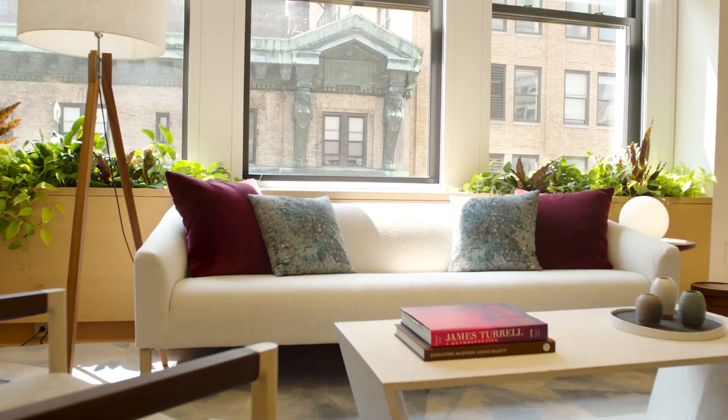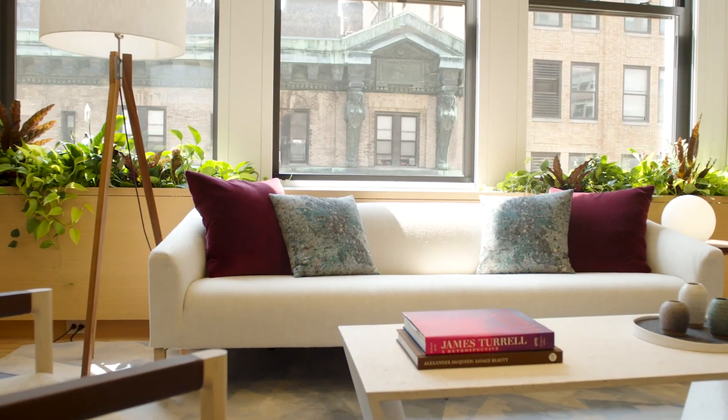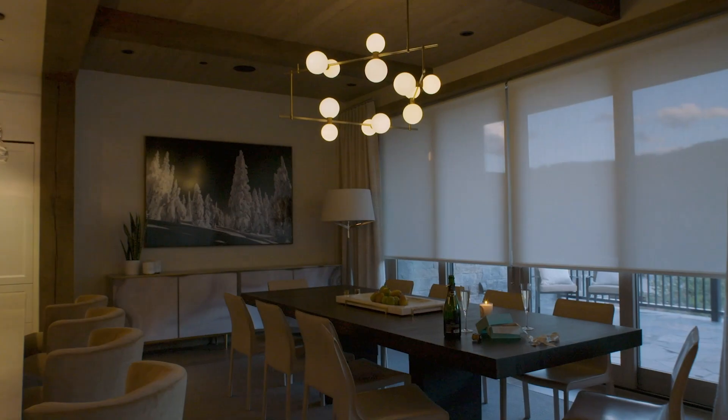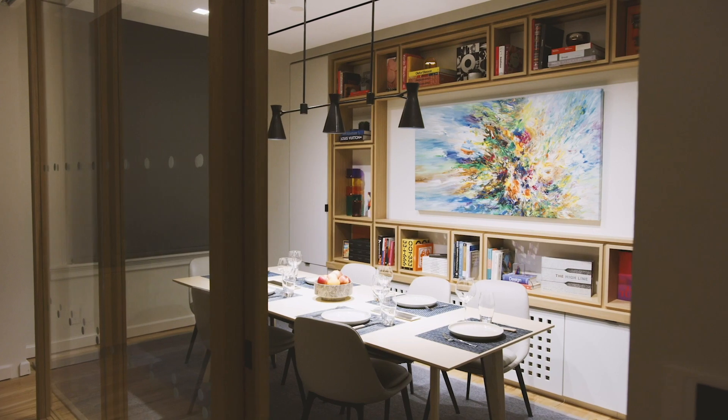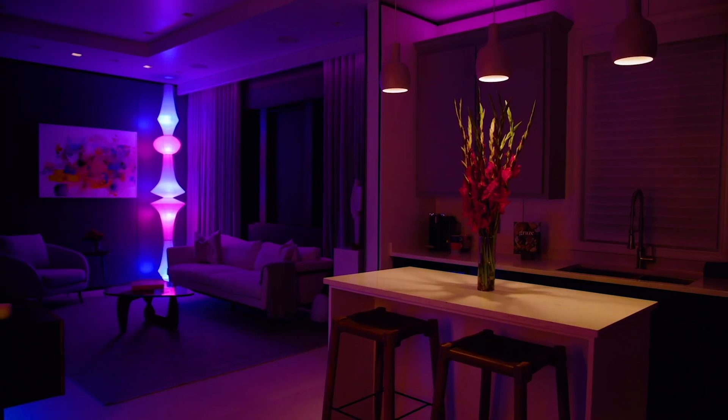Whereas most interior designers, lighting designers, and architects are kind of set in stone in how they can approach a space, Ketra opens up those possibilities and allows you to use light in a different way — not only at the end of the project when they really want to make that decision.